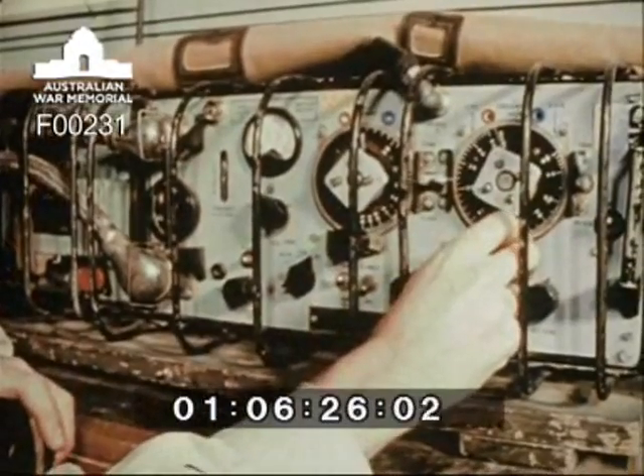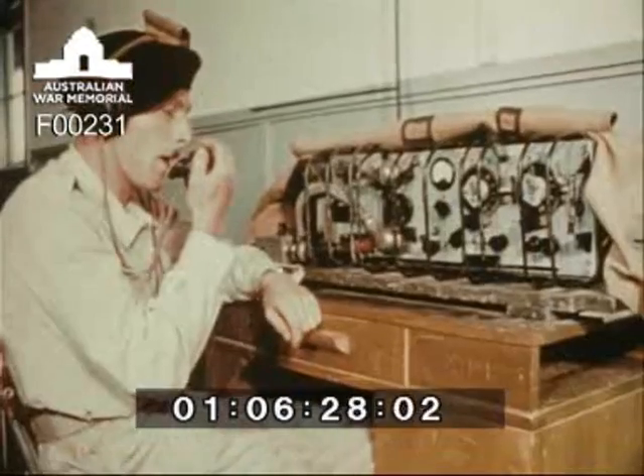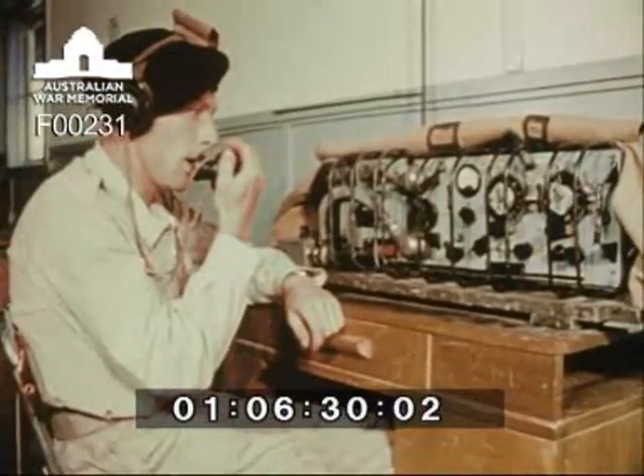The gunner-signaller, having been trained as a gunner, now learns to operate tank wireless equipment in his second trade training.